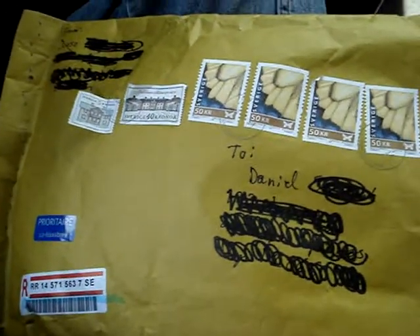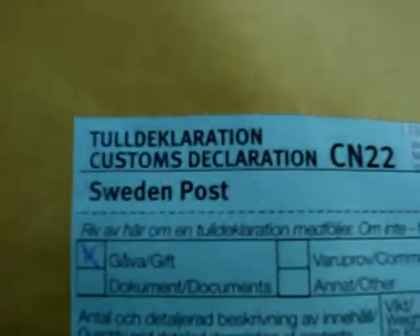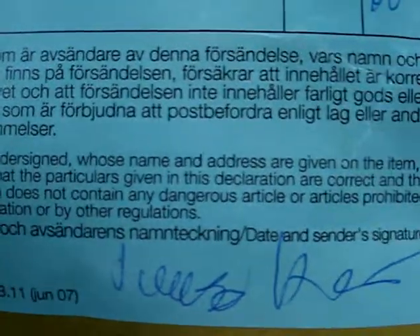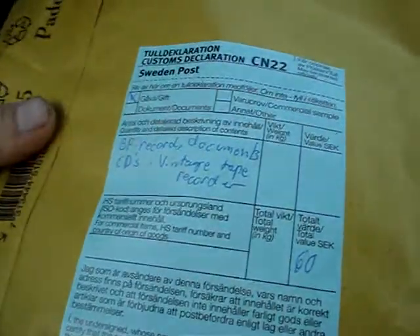He sure put a ton of staples in it. So next thing you'll see will be the unboxing. Okay, it's 5 o'clock and I'm on my break, so let's open this. I thought I'd show the interesting customs form they got — Swedish and English. We got the same kind of customs form, similar one anyway. So, let's open this.